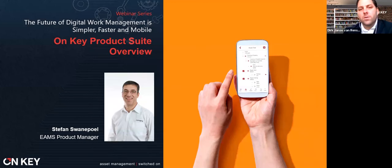We're going to get Stefan to explain the OnKey product suite and where the mobile app capability fits into the larger system architecture. Over to you, Stefan.